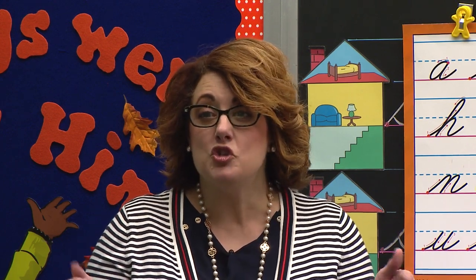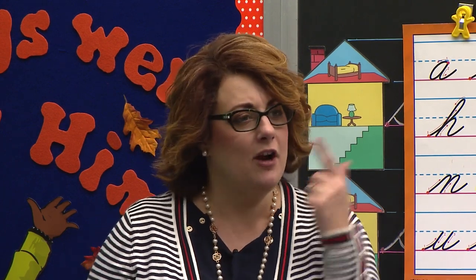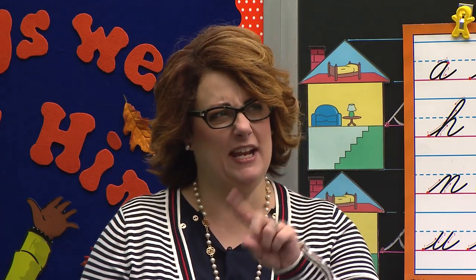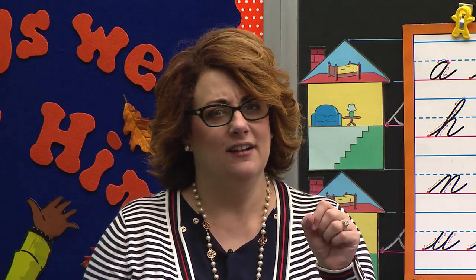This morning when I came to school. Do you hear a new letter in that word? Say it. School. I hear it. Do you hear it in the beginning or the end? School. The beginning.